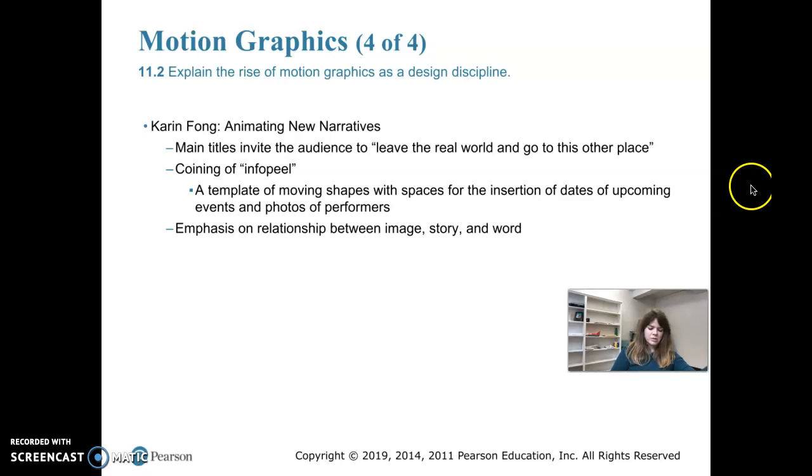She has also designed a trailer for the video game God of War, so she's done video games as well. She did a television advertisement for Target. One of the pieces covered in the book is called an info peel, and it's a template.